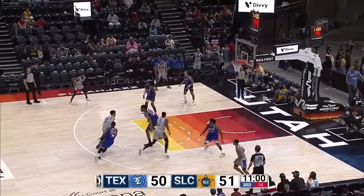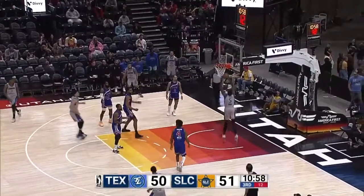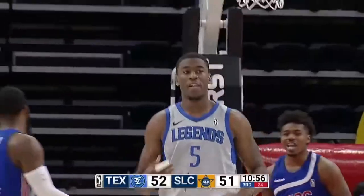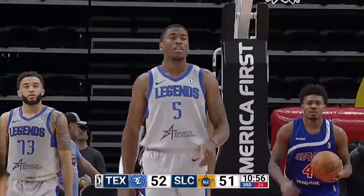Wright with the ball at the top of the key, now goes to Jackson. Jackson comes around to Wright's screen, gives it back to him, and Wright softly dunks it in to give Texas a one-point lead at 52-51.